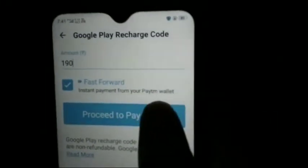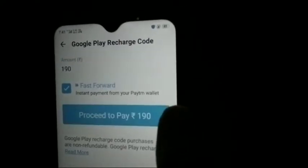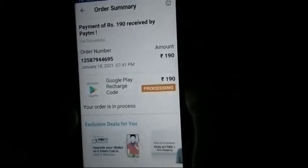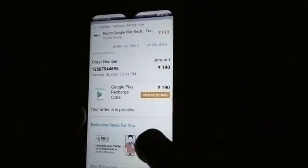Then the amount will be cut from your Paytm wallet. After the payment is done successfully, a redeem code will come. You can see that the redeem code is appearing here.